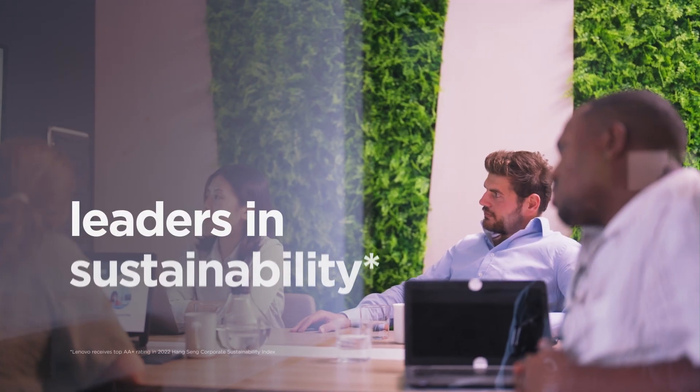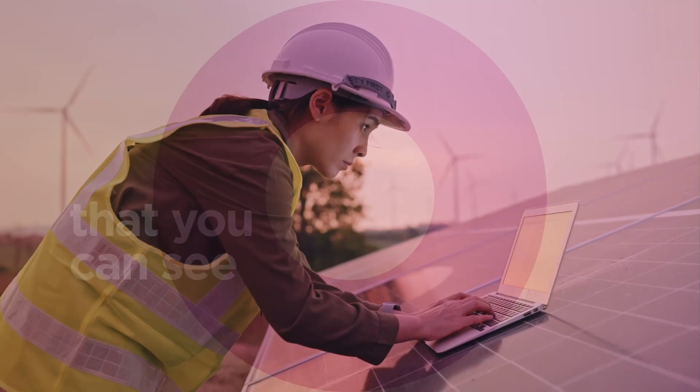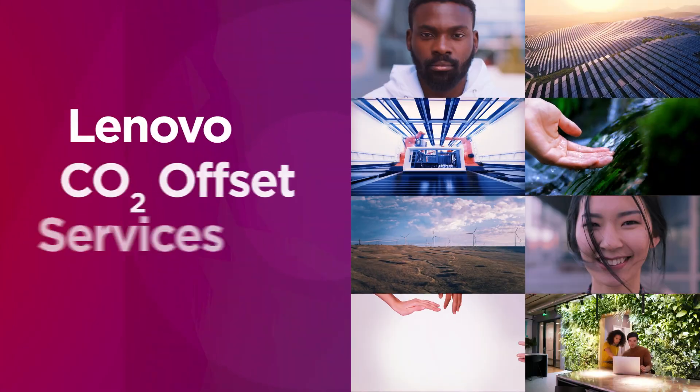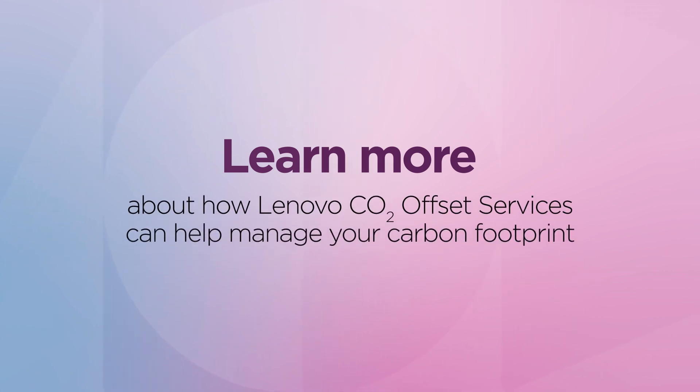Who better than one of the leaders in sustainability to help you offset your carbon emissions? Start making an impact that you can see, and make the world a better place, with Lenovo CO2 Offset Services. Learn more about how Lenovo CO2 Offset Services can help you manage your carbon footprint by visiting the website below.